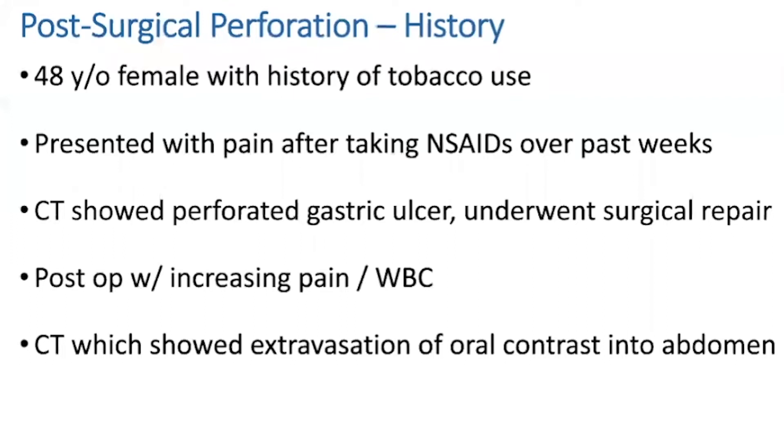The first case is a 48-year-old female with a history of tobacco use who presented to the hospital after taking NSAIDs over the past couple of weeks. She presented to the ER with thickened gastric mucosa. Surgery was involved and she underwent emergent surgery for surgical repair. During the post-op course, the patient initially did well but started to develop increased pain and her white count began to climb. A CT scan was done with oral contrast and showed extravasation of oral contrast into the abdomen.